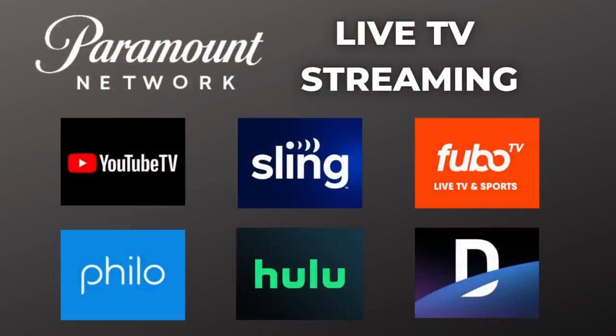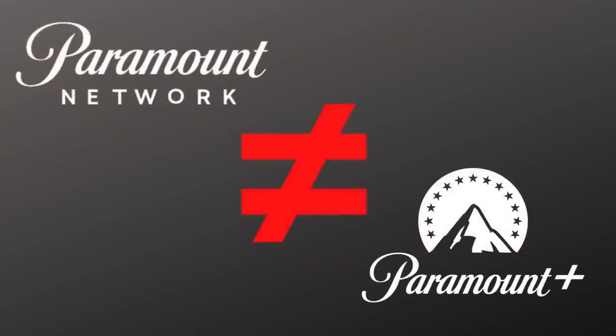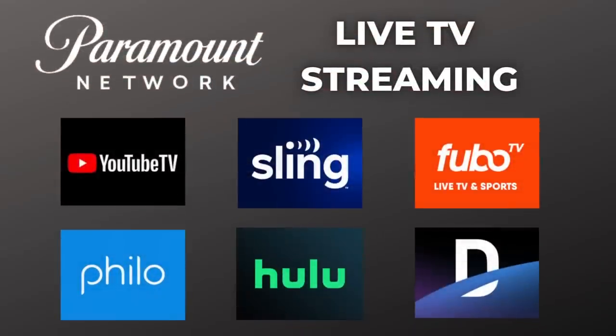All of these live TV streaming services carry Paramount Network, and that's where Yellowstone premieres new episodes on Sunday nights. Paramount Network is not to be confused with Paramount+, more on that later, but right now I want to highlight two of these live TV services.